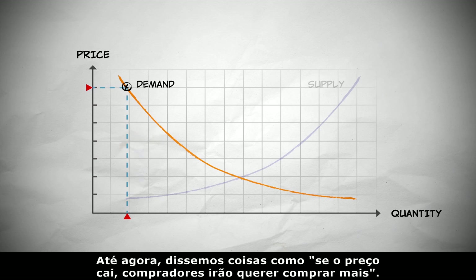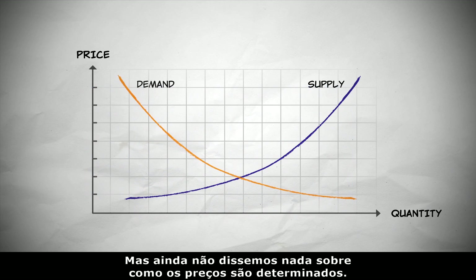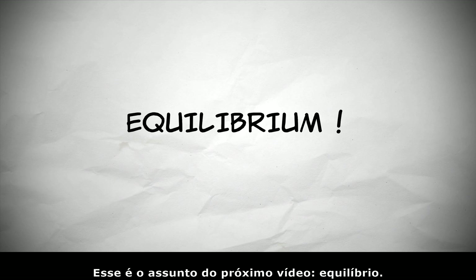So far, we've said things like: if the price goes down, buyers will want to buy more, or if the price rises, suppliers will want to sell more. But we haven't said anything about how prices are determined. That's the subject for the next video: Equilibrium.